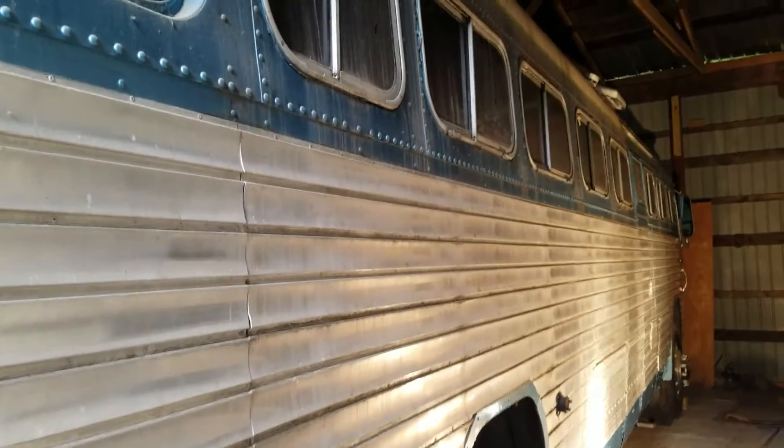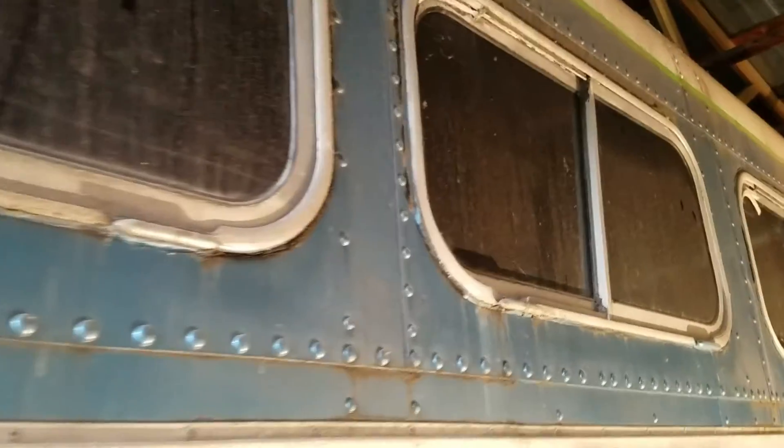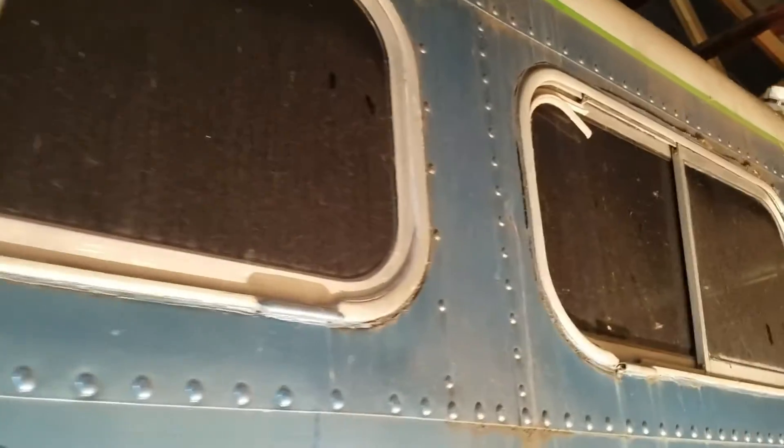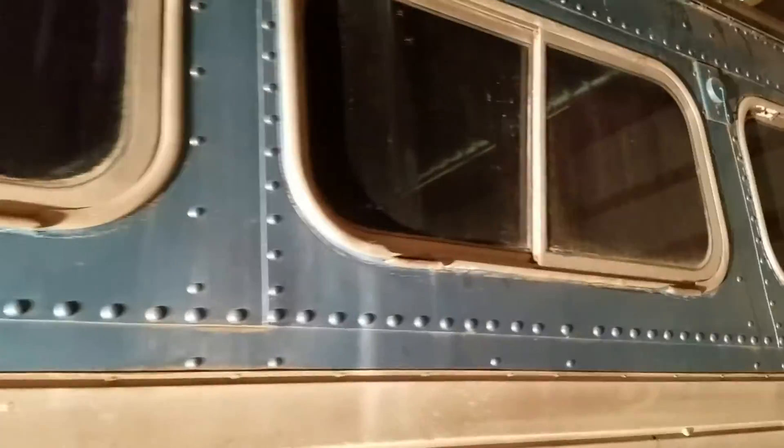I'm gonna walk down the side here and just give you a little quick view of the windows. The amount of effort and detail made into this bus is extraordinary. Now a lot of people are saying, what could I do with an old bus? It doesn't run at the moment — it did run. As always, this is a resurrection deal. You need a vision, and you need to take this home because guess what — it's for sale, guys.